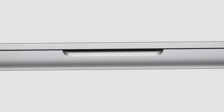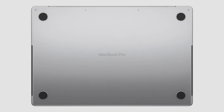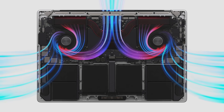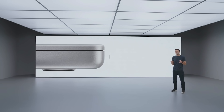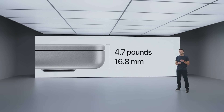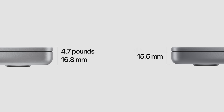The all-new aluminum enclosure optimizes internal space for more performance and features, and it is precisely machined around an advanced thermal system. It can move 50% more air, even at lower fan speeds. It's all in a design that's just 16.8 millimeters thin and 4.7 pounds on the 16-inch model, and just 15.5 millimeters thin and 3.5 pounds on the 14-inch model.